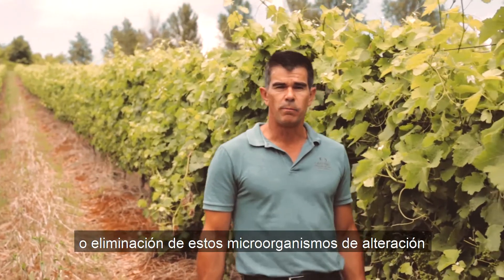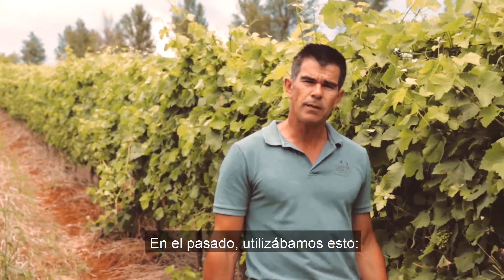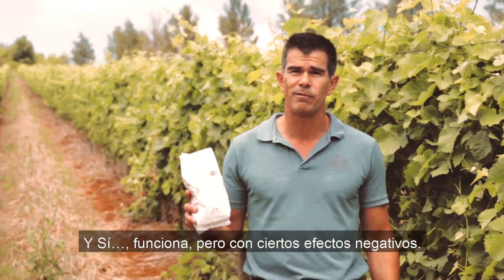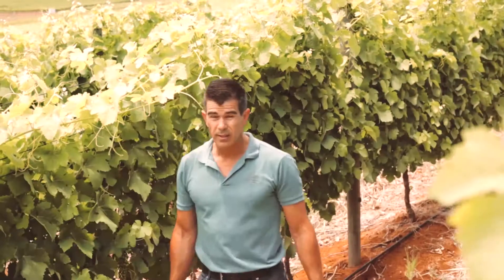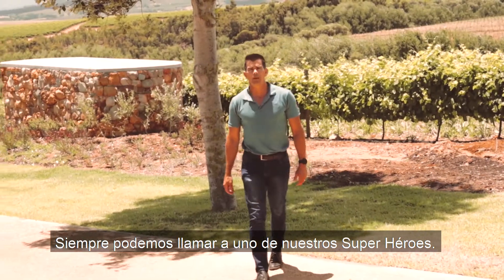This can be prevented if the microbes are suppressed or killed very early in the winemaking process. In the past we used certain methods — yes, they work, but with certain negative effects. So is there an alternative to this process?